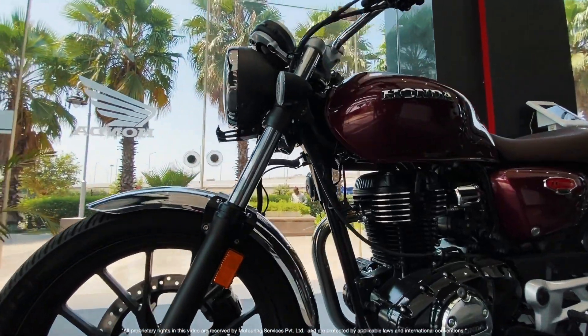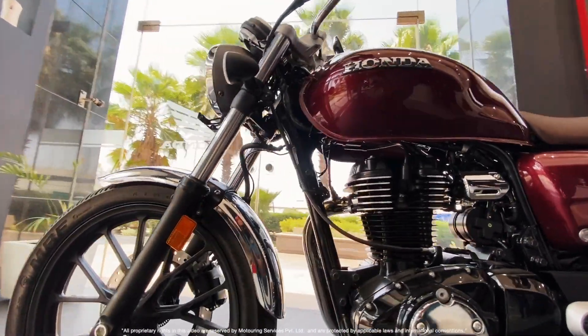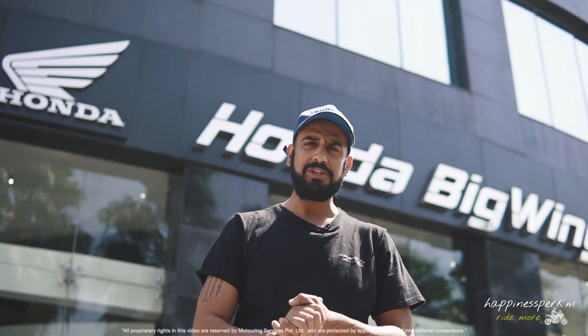The Highness is also from the Royal family. You use the word Highness for Royal people, right? So perhaps it is a dig on Royal Enfield. So let's go check it out.